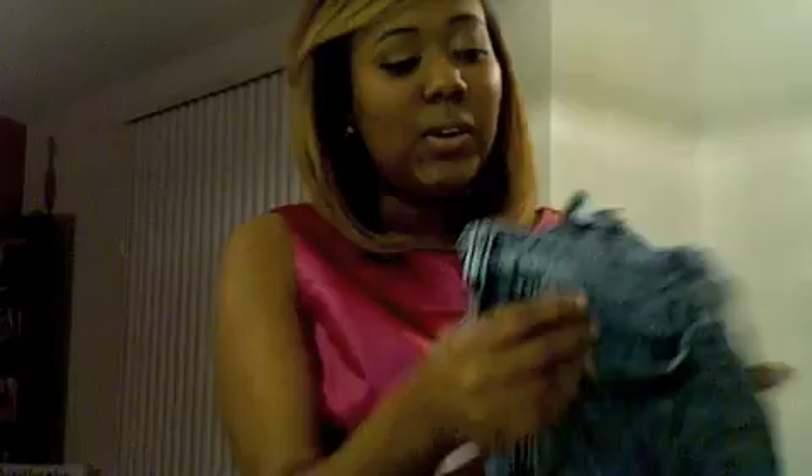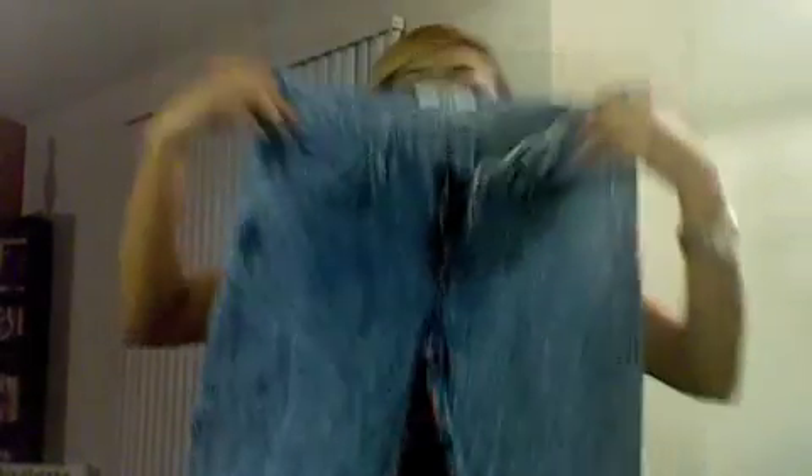Last but not least - these were hot and I had to come up on them because I couldn't find any at the Salvation Army or Goodwill. These are some acid wash jeans - acid blue jeans. They got zippers on the bottom, you know your girl loves some zippers. And when I say these things fit right, baby - they don't have no pockets on the booty, so you know. They are really cute.